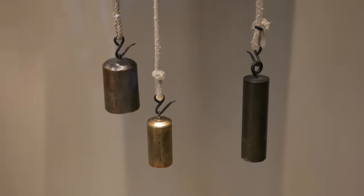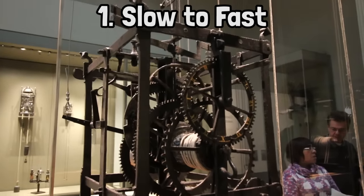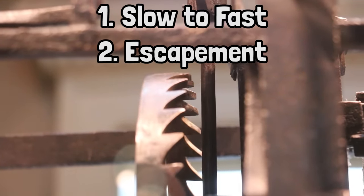So there are two takeaways to remember about clocks powered by gravity. Number one, they take a slow moving object and speed up the movement with gears. And number two, there's an escapement that regulates the release of potential energy. Let's go to London.